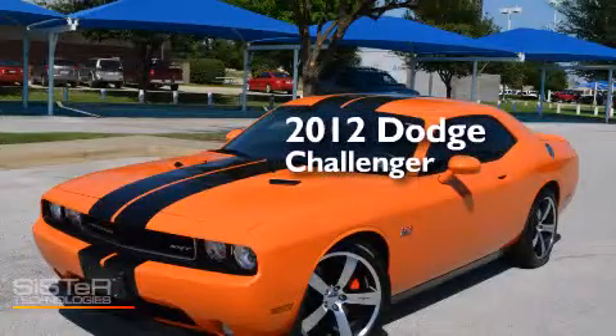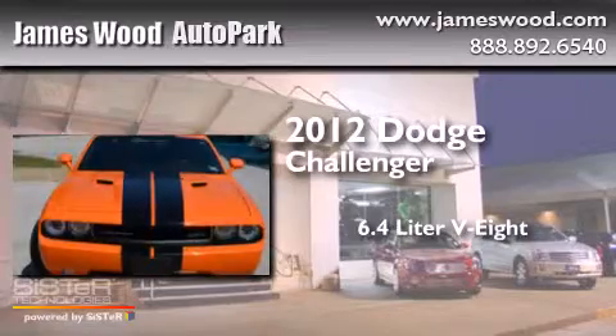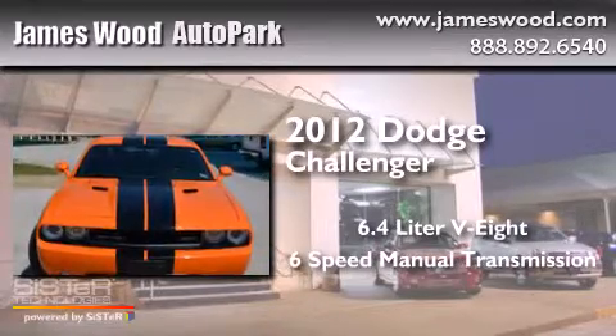This is a 2012 Dodge Challenger. It has a 6.4 liter 8-cylinder engine and a 6-speed manual transmission.